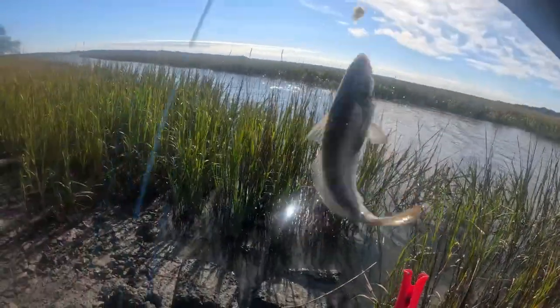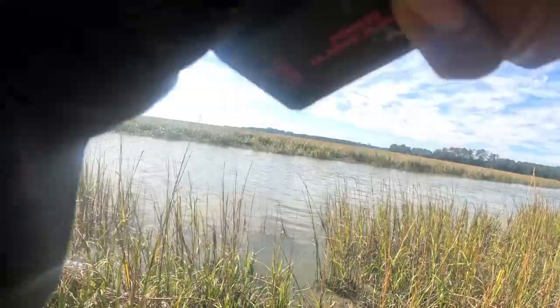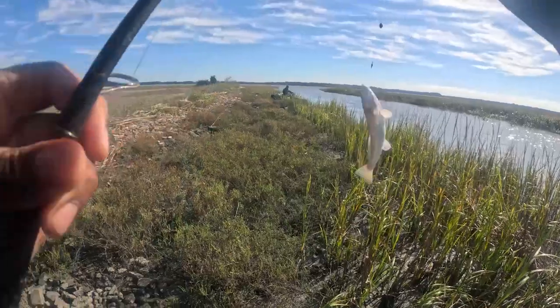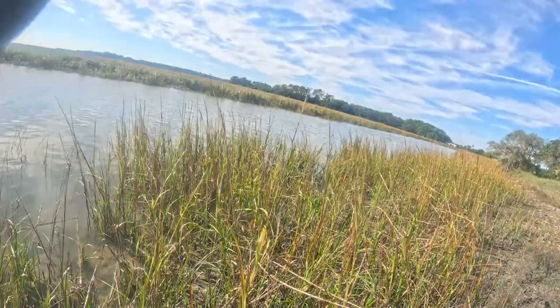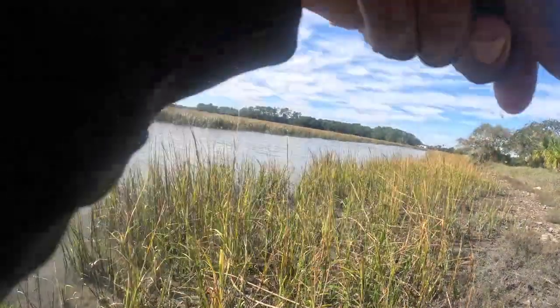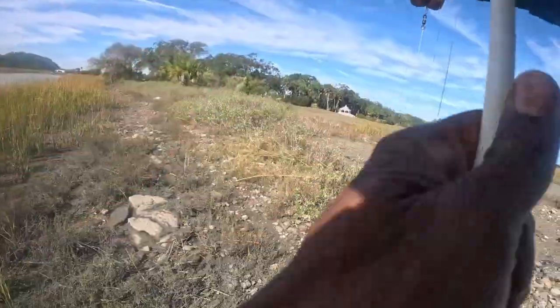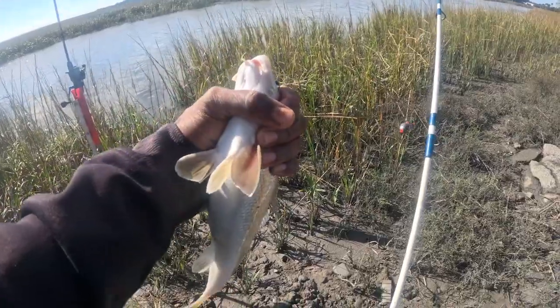Got stung. Oh - whiting. Nice fish. Oh snap, jeez, golly. Another nice big whiting up here in these creeks. That's where the big whiting hang out at. Whiting all over this creek.